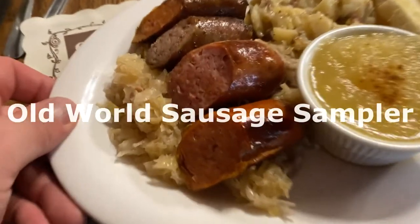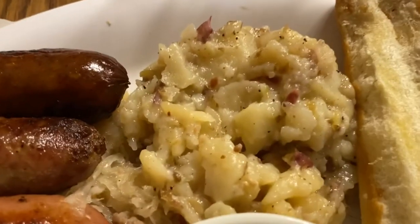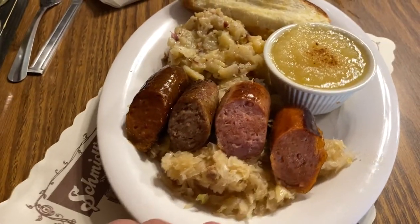Entree is up. This is the German Old World Sausage Sampler. It comes on a bed of kraut, German potato salad, chunky applesauce, and a split-top roll. Looks and smells delicious.